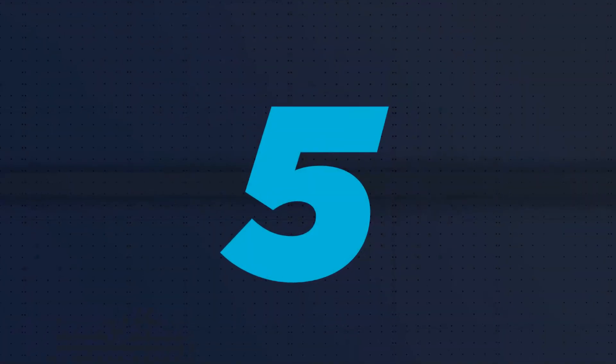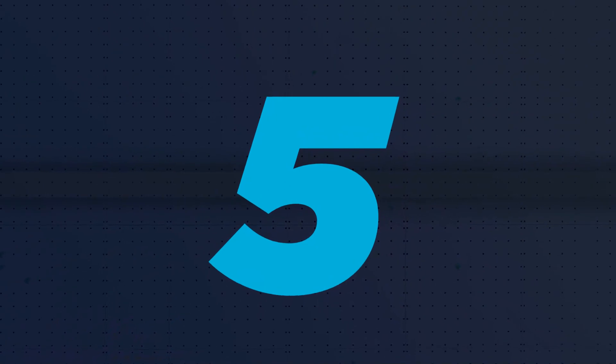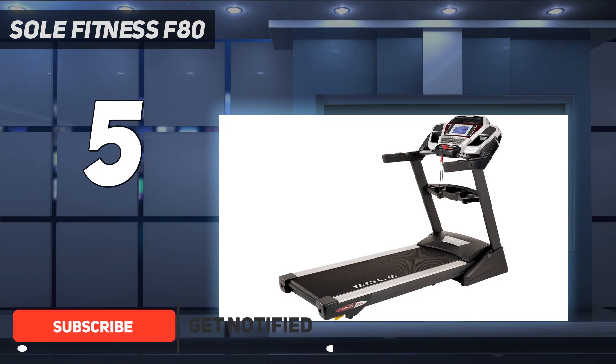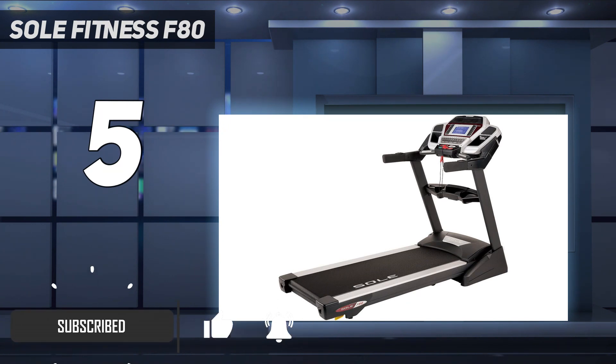Starting at number 5: Soul Fitness F80. Though it has a smaller motor than the NordicTrack and Lifespan machines we've selected, and it lacks the fancy touchscreen you find on other models, the Soul F80 treadmill is still a serious training tool. The durable frame can support runners up to 375 pounds, so it'll take any beating you can deliver, and the gentle bounce is soft underfoot but not so much as to cause stability issues.